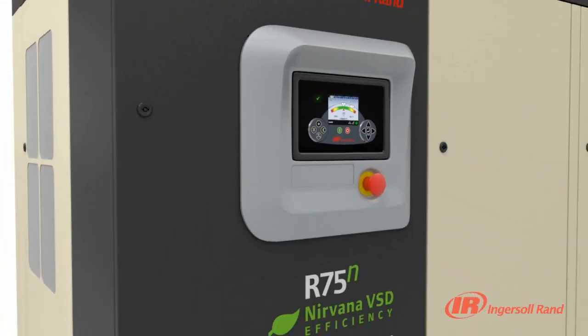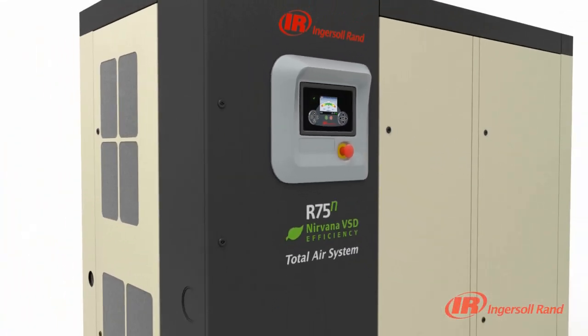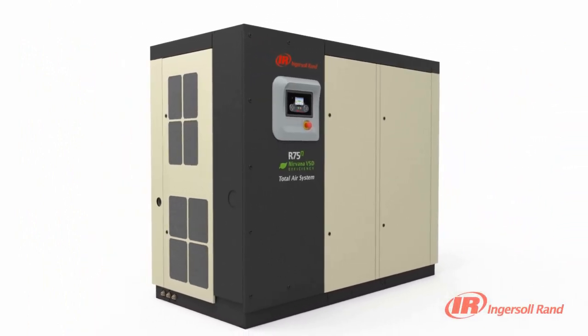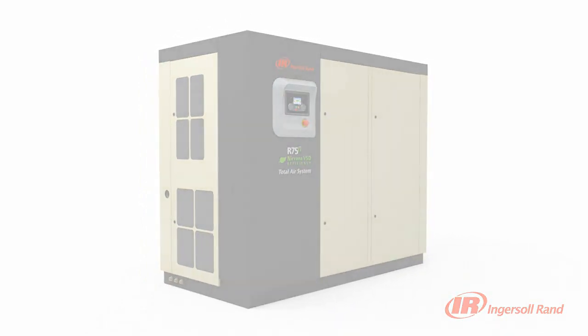With impressive new levels of communication, the XE Series controller provides you with the connectivity and control you need to help keep your system running at peak performance.